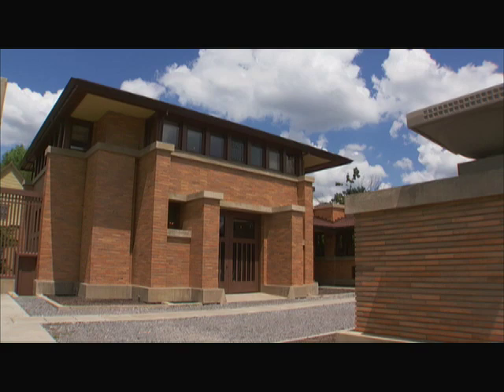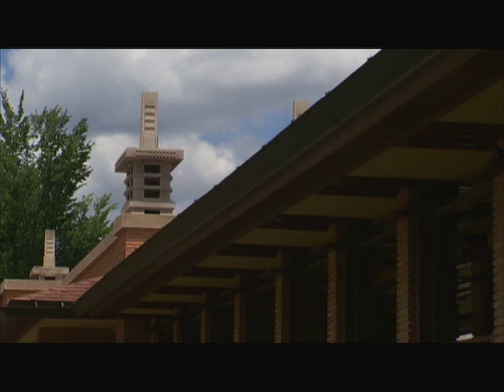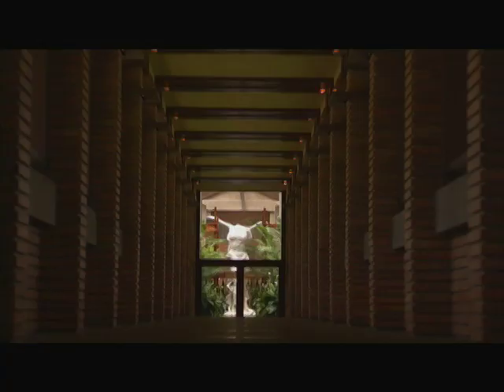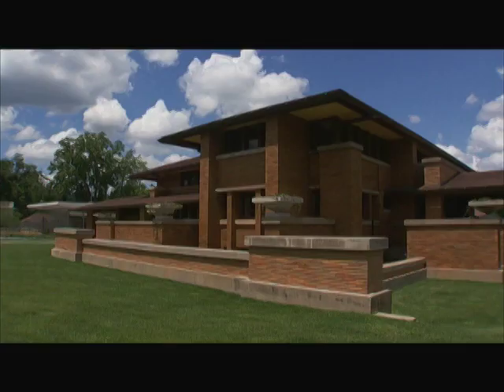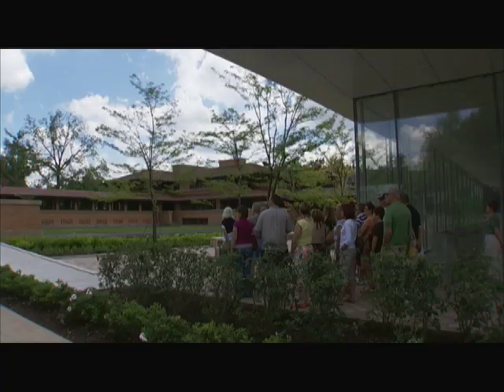The compound, completed in 1905, one of the largest Wright ever designed, was to suffer from lack of maintenance and partial demolition. It was rescued by sustained citizen efforts starting in the 1980s — the most ambitious Frank Lloyd Wright restoration ever undertaken. It's back to its original glory.